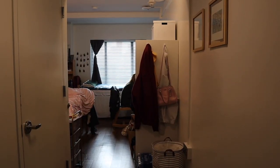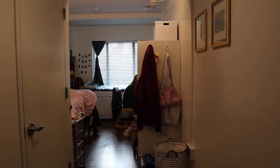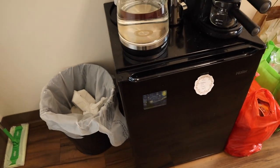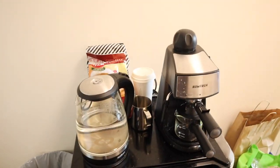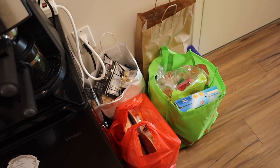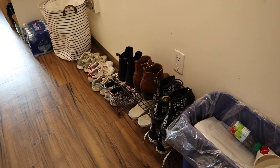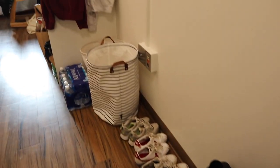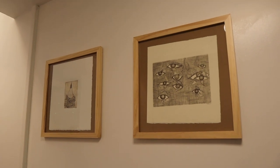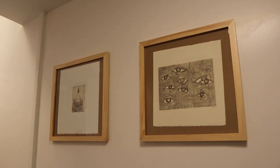As soon as you walk in, this is what you see. We have this hallway, and on the left we have these hooks where we keep our keys and masks, and then the trash can and the fridge. On top of the fridge is the kettle and coffee machine, and right next to that we have our snacks. On the right is where we keep all of our shoes and laundry, and up here we have these really beautiful prints that we bought from an artist in Central Park.